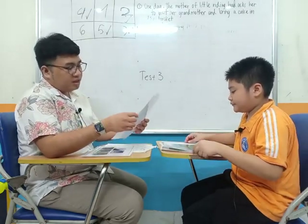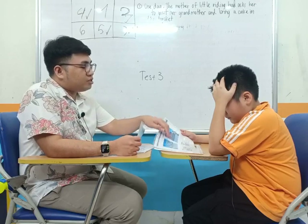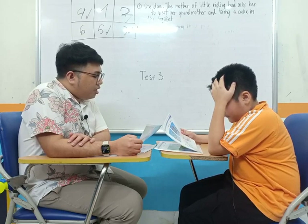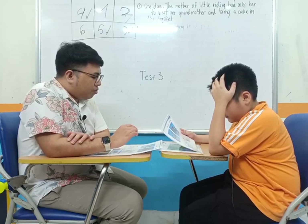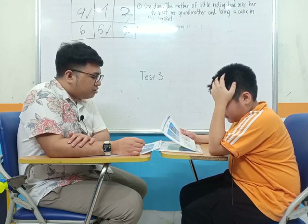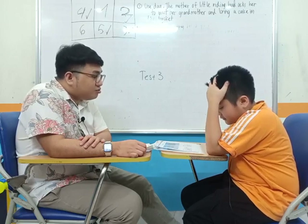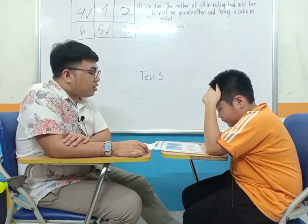Very good. Now for the next part, information exchange. I will ask you some questions and you will answer me based on the given data. And after that, you will do the same. What is the name of Betty School? The name is Betty School. Where is it located? Near the board office. How many children does Betty School have? There are 500 children.